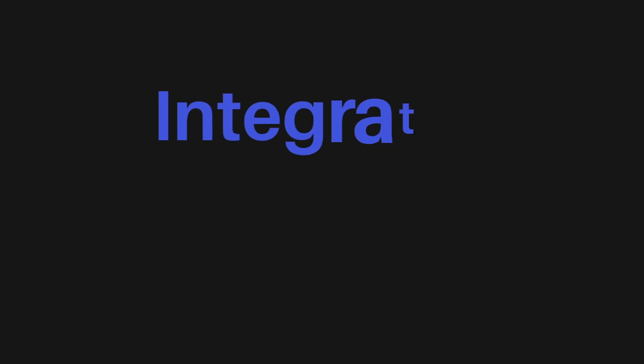Now coming to the most anticipated topic — integrated MTech at VIT. Many of you may have joined or are wondering how integrated MTech works at VIT and how your five years are going to be. All your questions will be answered now, starting from admissions.